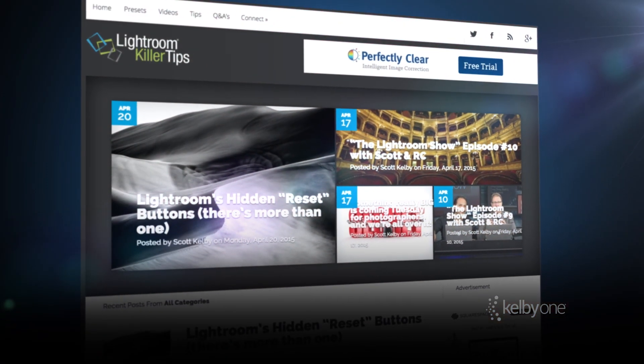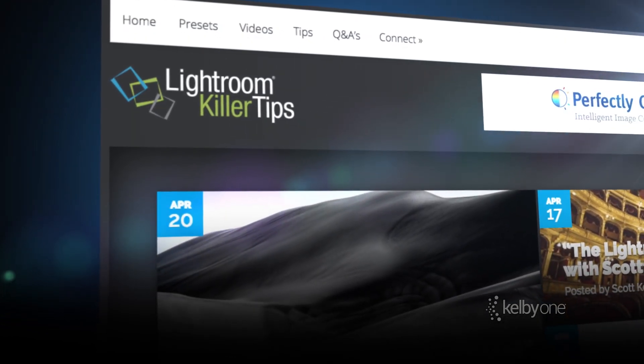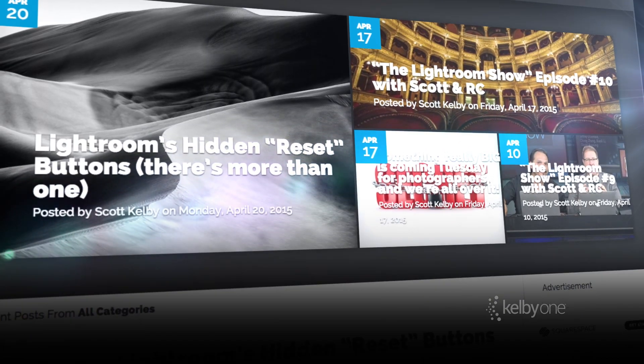Of course, we have the famous Lightroom Killer Tips blog every single day. Me, RC, and our friends teach you Lightroom absolutely free. Go to LightroomKillerTips.com.